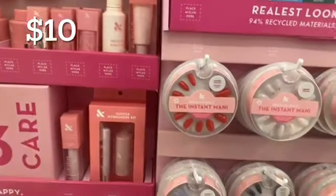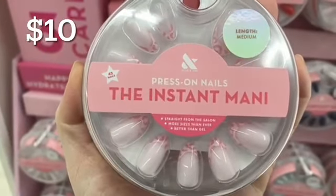These are the cutest nails I have seen from Olive and June so far. They are really stepping up their game.